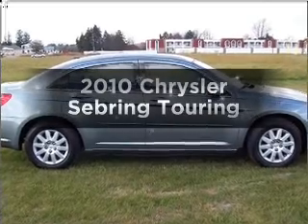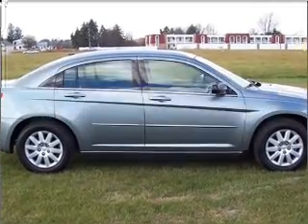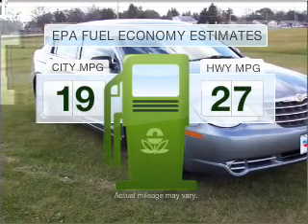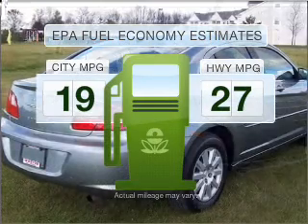Check out this 2010 Chrysler Sebring. This is the set of wheels you've been looking for. Save your money — make less trips to the gas station to fill your gas tank when driving this fuel-efficient vehicle.